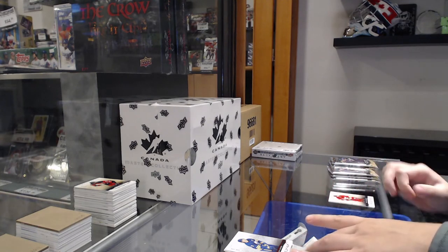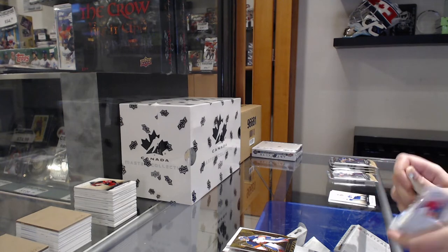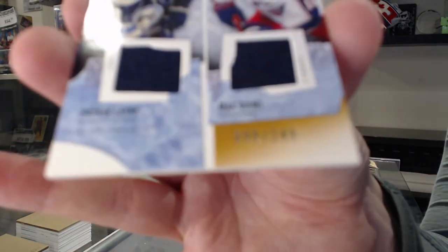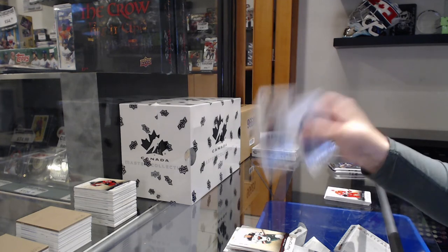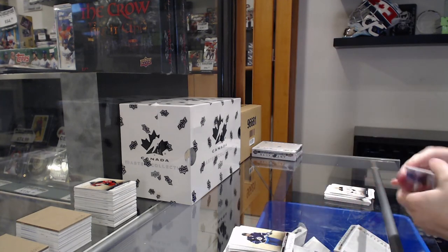We have a dual fight strap numbered to 15 for Arizona, Clayton Keller. For the Islanders, Sorokin. Number to 999 rookie for Arizona, Jan Jenik. Tundra Teammates dual jersey number to 249 for Columbus, Patrick Laine and Max Domi. Number to 499 red for Minnesota, Ryan Suter. Number 285 rookie for Ottawa, Shane Pinto. Number to 499 for Detroit, Jakub Vrana. And number to 299 base for Winnipeg, Pierre-Luc Dubois.